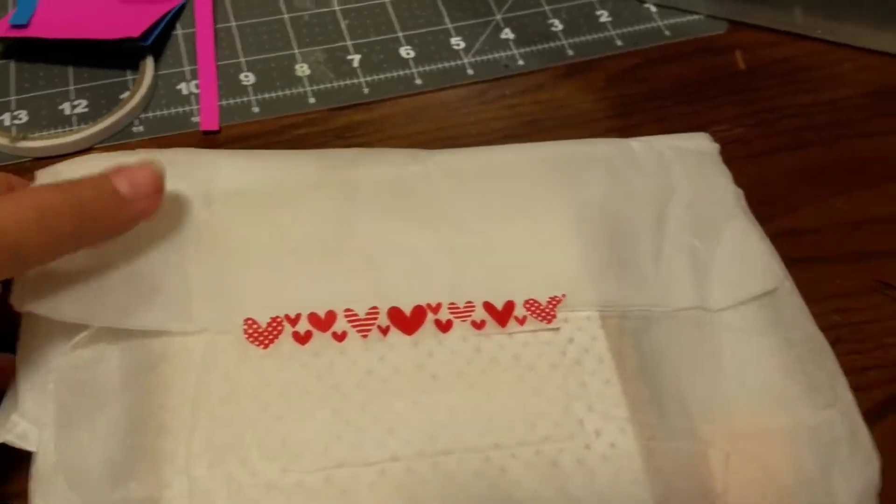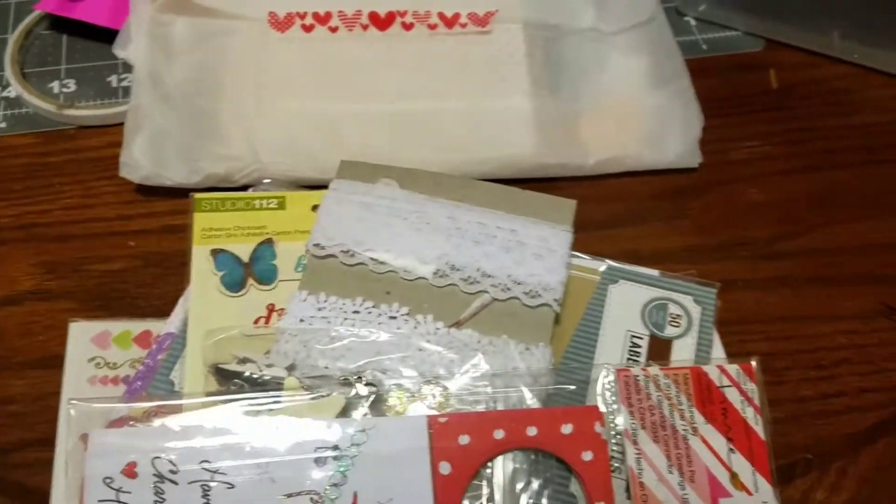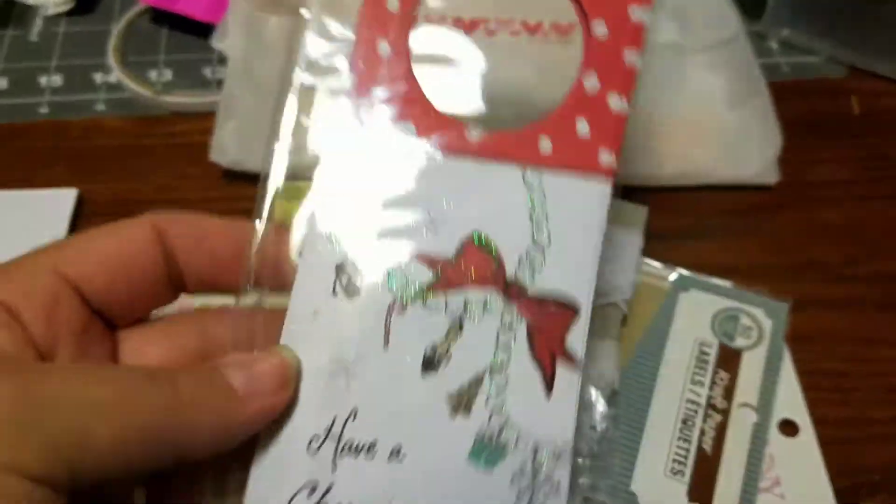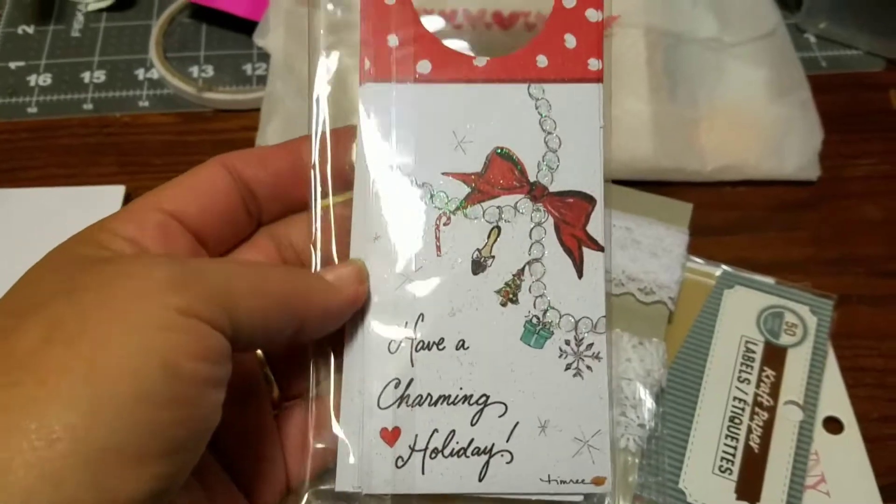And this is the envelope that came with it. I think this is her project she made for the swap, but she sent me a bunch of goodies — which you did not have to do that. You are so sweet. Thank you, Renee.